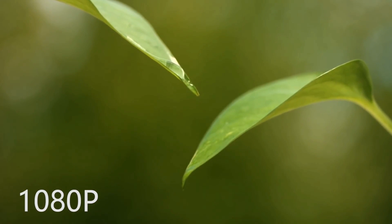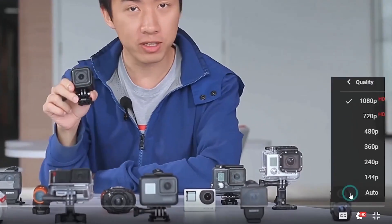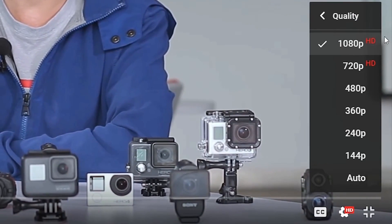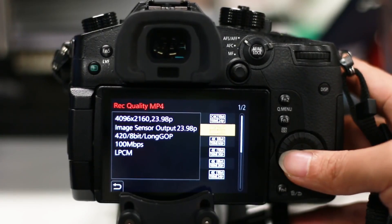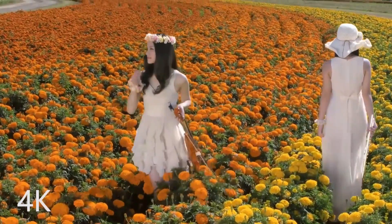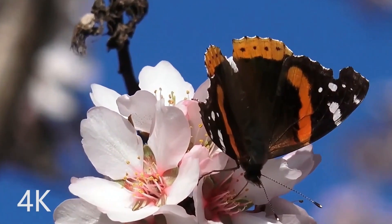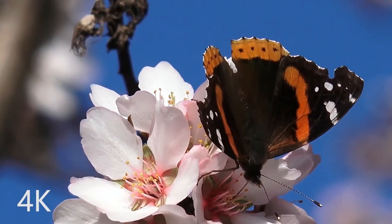Even though mainstream online video resolution is 1080p, if you plan to export HD 1080p video, you can actually shoot at a higher resolution such as 4K. This allows you to zoom in on the frame or switch between different scenes during post-editing. Of course, the premise is that your computer is powerful enough to edit 4K video.